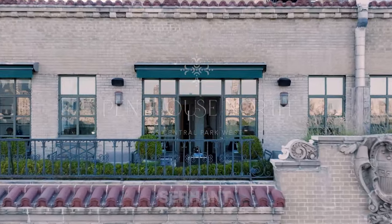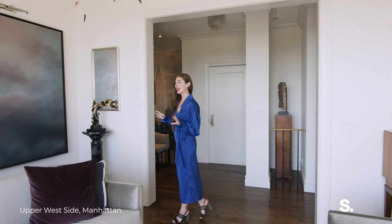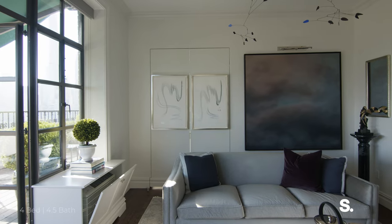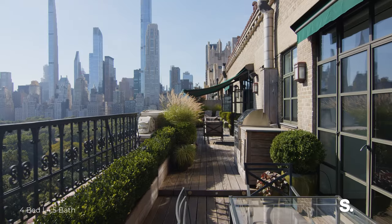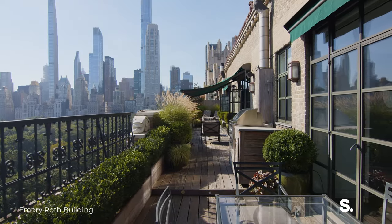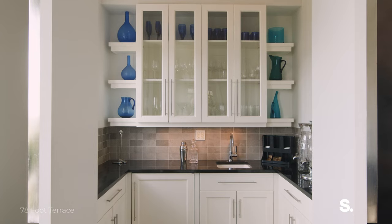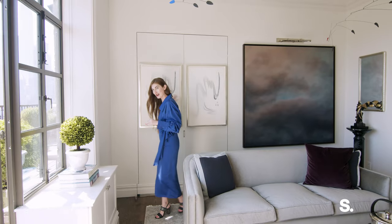I'm going to start our tour today here in the primary living room on the top floor of the building in this gorgeous penthouse duplex, and I want to show you some of my favorite secret rooms that you would never know existed. Right off of the space and this massive 80-foot terrace looking over Central Park, you have this full wet bar — so if you're entertaining, this is a dream. Let's go take a tour of the bedrooms.